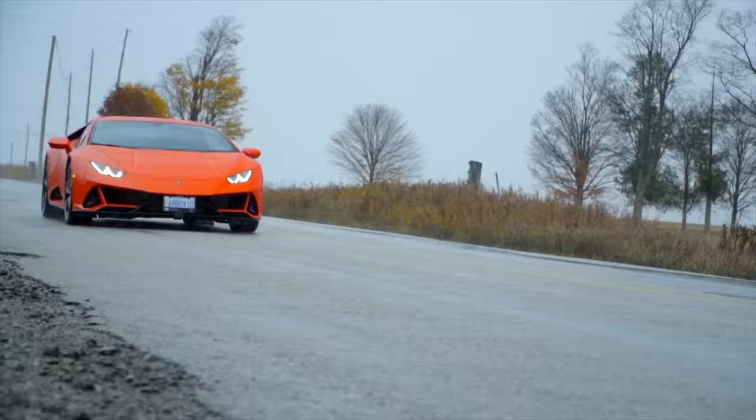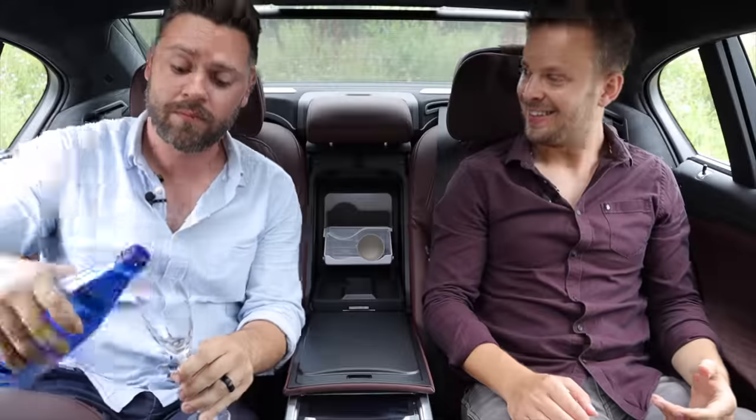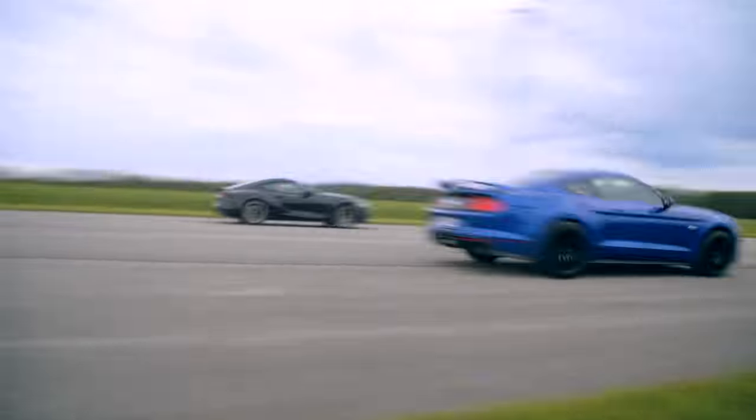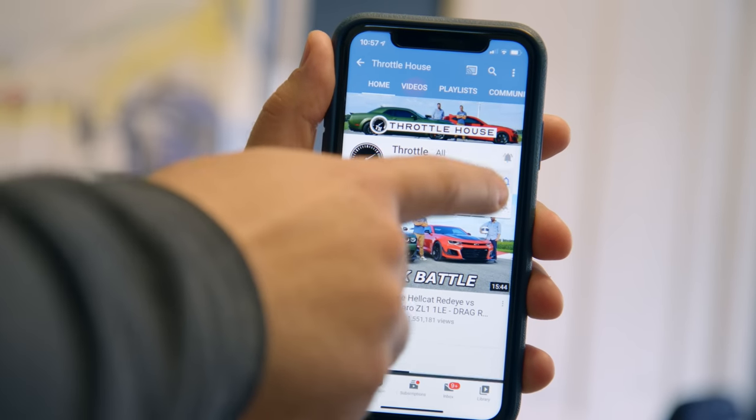These are engines that are special to us, and this list includes engines from cars that were still in production from 2010 until now. And if you're new to Throttle House, we do car reviews, track tests, and quite a lot of messing about. So subscribe and hit the bell.